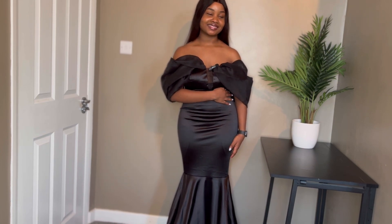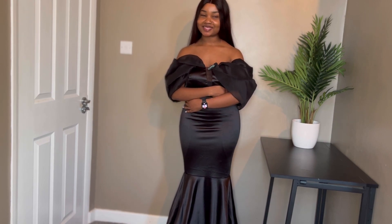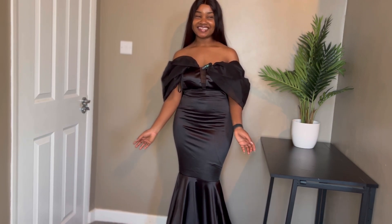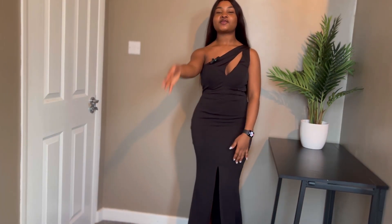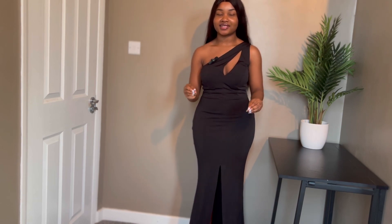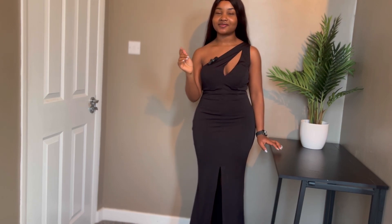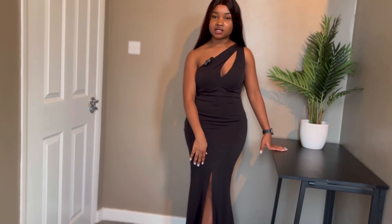Wearing all these dresses and changing into each one is not the easiest thing. On to the next one — hopefully the final one. I feel like I've been saving the best for last. Okay, this is possibly my favorite dress of this collection. It was love at first sight, I promise. I love the design at the top — it's one-sleeve, with spice.